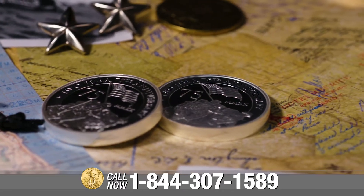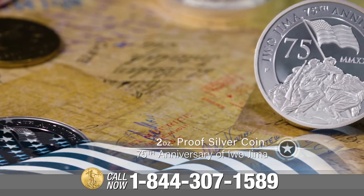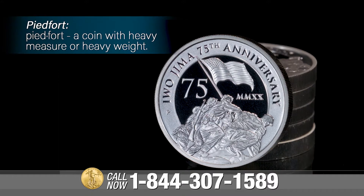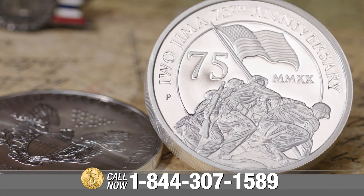These government-issued silver coins are 99.99% pure. Piedfort coins date back to 12th century France. The word Piedfort is actually French for heavy measure or heavy weight.